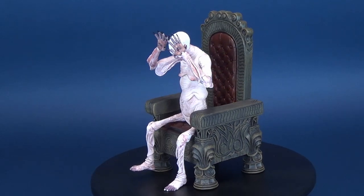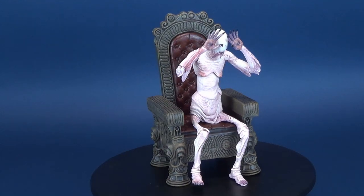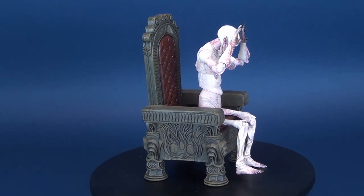You're going to a very dangerous place, so be careful. The thing that slumbers there — it is not human. Here's your look at the NECA Toys Pan's Labyrinth. This is The Pale Man.